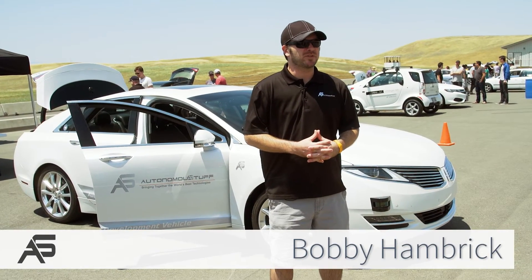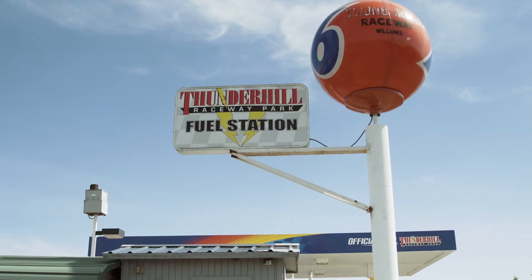Hello, my name is Bobby Hambrick. I'm the founder of Autonomous Stuff and the co-founder of PolySync, and today we're at the Self Racing Car event hosted here at the Thunderhill Racetrack in Willows, California.